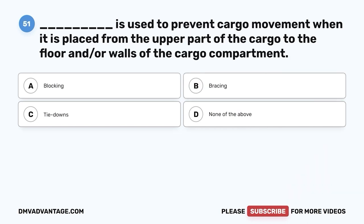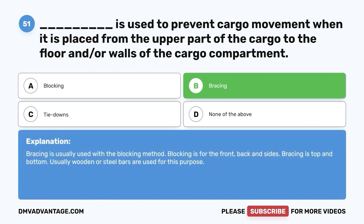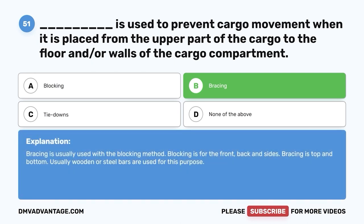Question fifty-one: Blank is used to prevent cargo movement when it is placed from the upper part of the cargo to the floor and/or walls of the cargo compartment — A, blocking; B, bracing; C, tie downs; D, none of the above. The correct answer is B, bracing. Bracing is usually used with the blocking method. Blocking is for the front, back, and sides; bracing is top and bottom. Usually wooden or steel bars are used for this purpose.